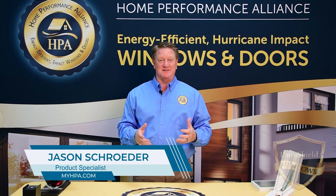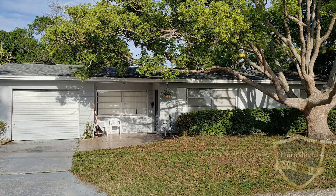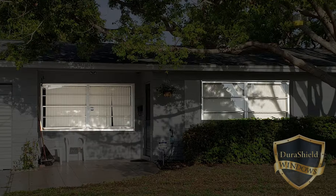Hi, I'm Jason with Home Performance Alliance, here today to tell you about our DuraShield windows and why, if you have old single pane windows, you should consider upgrading.